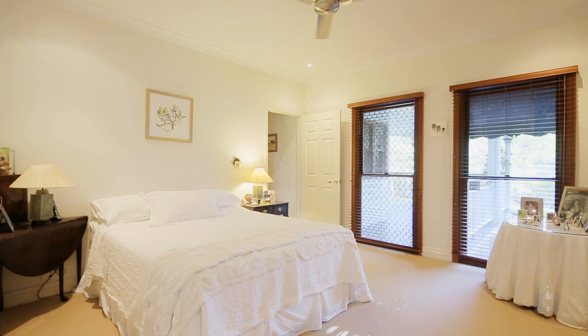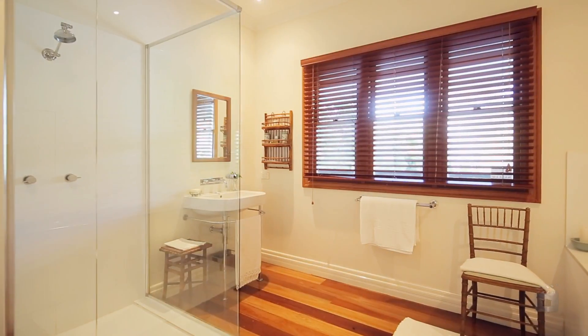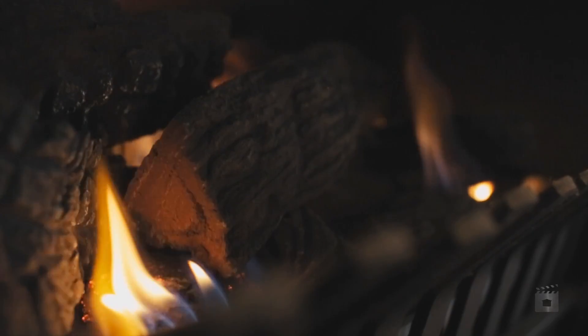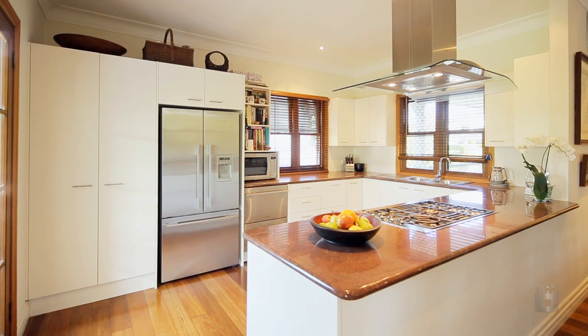The home is complete with four double sized bedrooms, two bathrooms, open plan lounge and dining, separate sitting room or office, quality kitchen and front veranda.